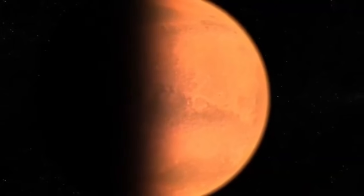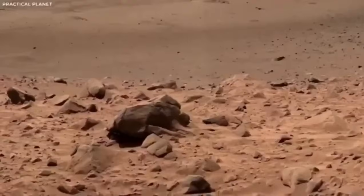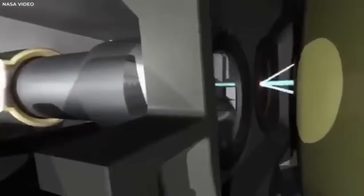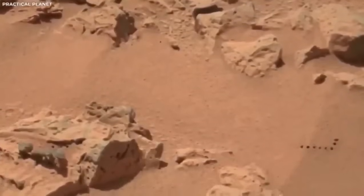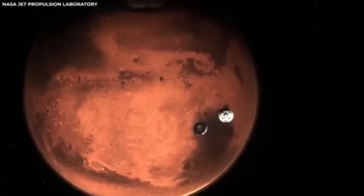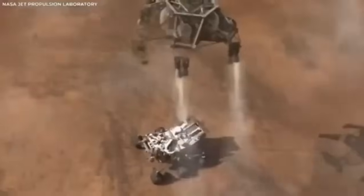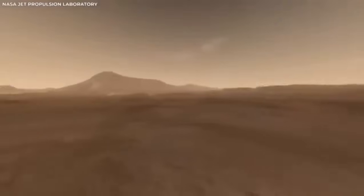The footage from the Mars rover wasn't just for showing off — it was crucial for giving engineers essential data. This helped them figure out how well the landing system worked. The whole process of the rover touching down on Mars was carefully planned. However, dealing with the thin and unpredictable atmosphere of Mars always comes with some uncertainty. Watching the landing in great detail has provided NASA with valuable insights key to making future space missions even better.